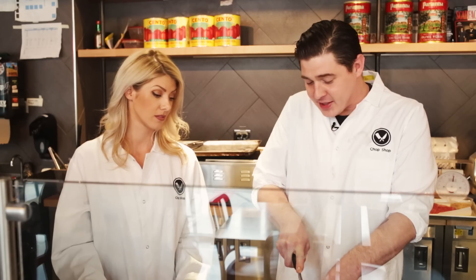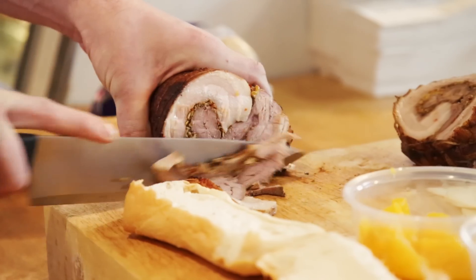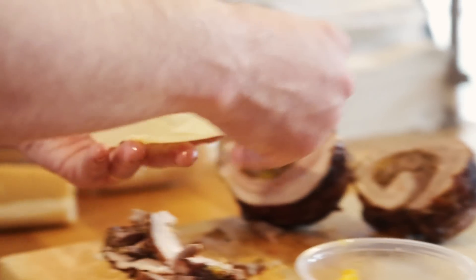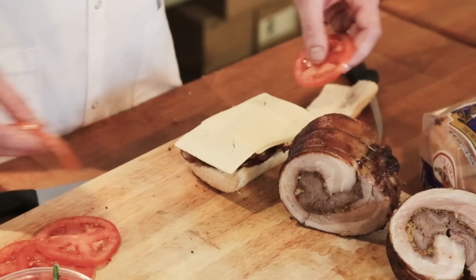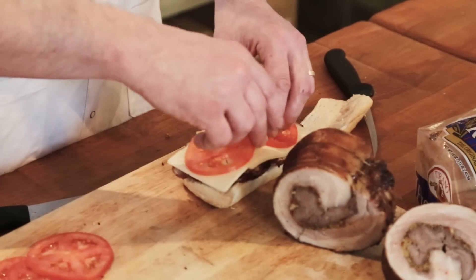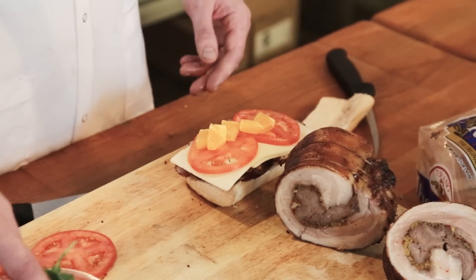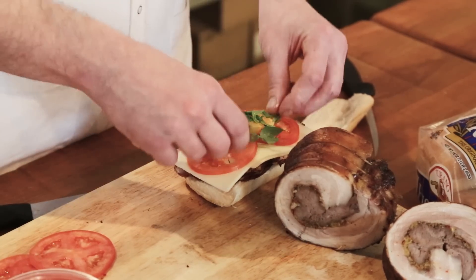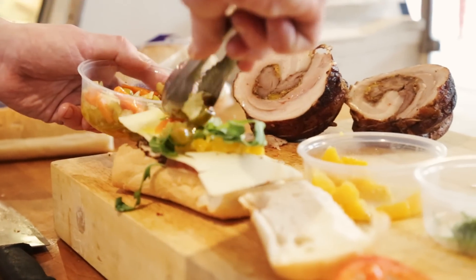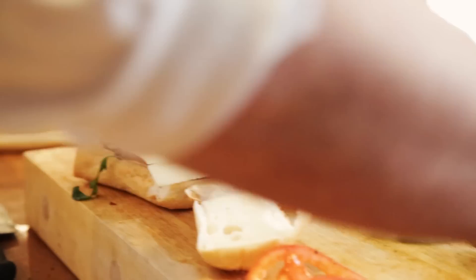So just slice it nice and thin — about two slices per sandwich. I always like to put the cheese right after the meat. Then some tomato. I love the oranges — you would not think about putting oranges on a sandwich, but it gives that zest flavor to the meat. It definitely complements the meat. Arugula adds some pepperiness, and a bit more heat with the giardiniera. It gives a nice little fire to it.